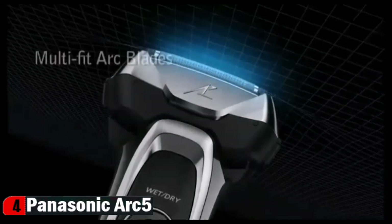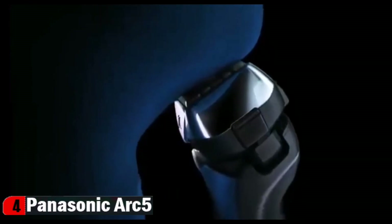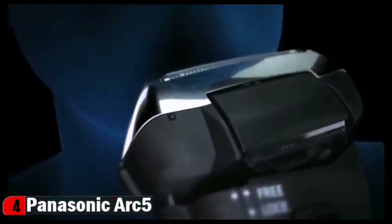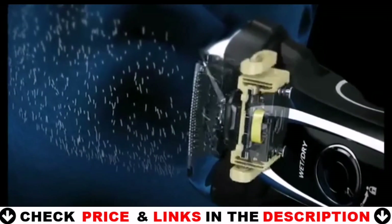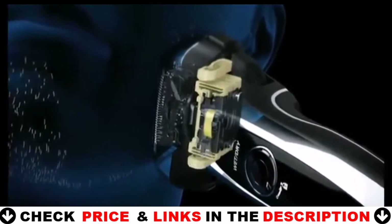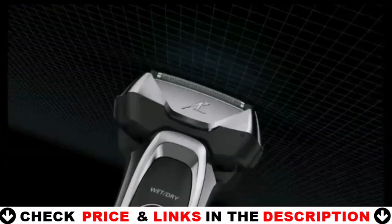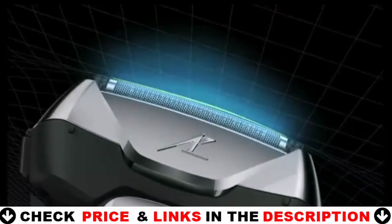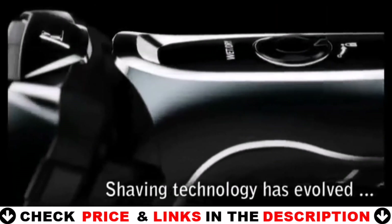Its floating head and slightly arched blades keep the foil in close contact with your skin to enable fast, effective shaving that's gentle even for sensitive skin. The exclusive shaving sensor technology automatically senses and adjusts to the density of your facial hair — speeding up and using a wider path when it encounters thicker stubble, and slowing down and using a more narrow path where your facial hair is lighter and thinner. The result is an incredibly close, comfortable shave that's gentle on your skin.